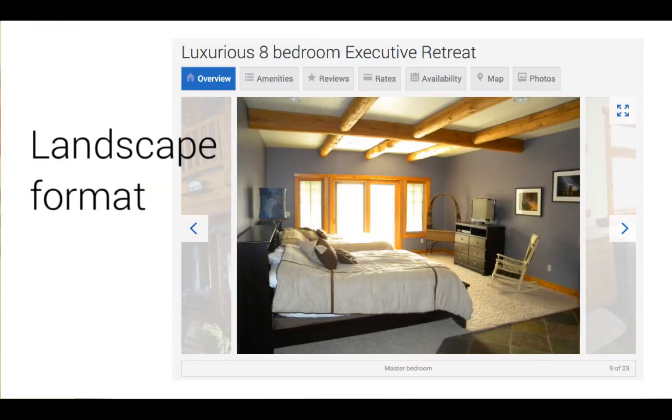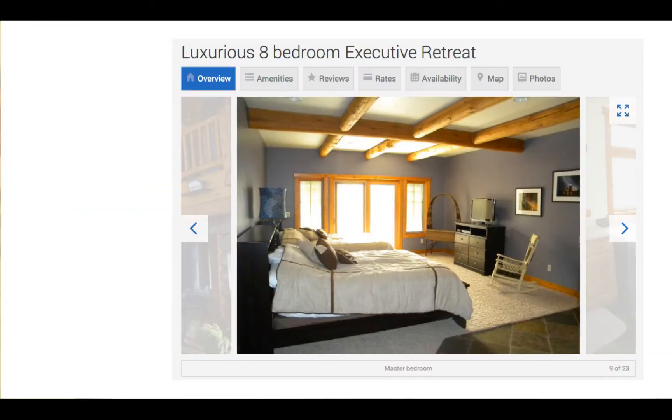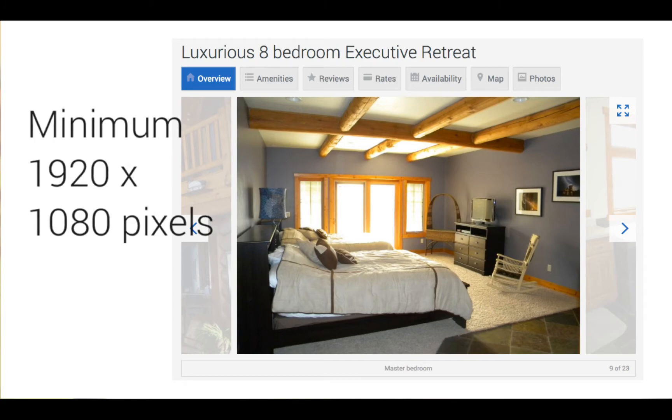Now let's talk about the dimensions of your photos. We recommend all photos be in a landscape format, and all photos should be 1920 by 1080 pixels or larger. Why is that? Well, photos are the part of your listing that travelers spend the most time on, so it's important they're high quality. And when it comes to photo quality, bigger really is better.